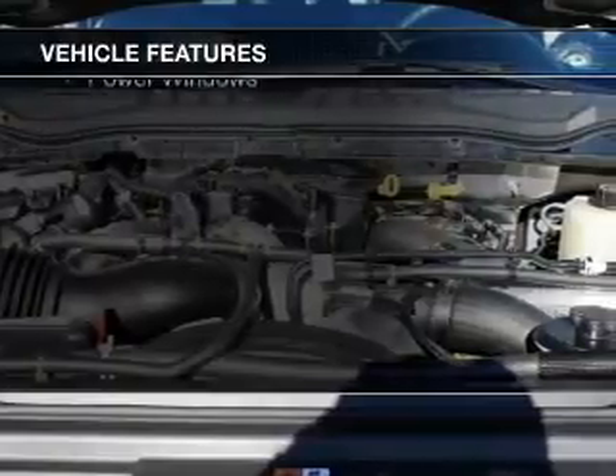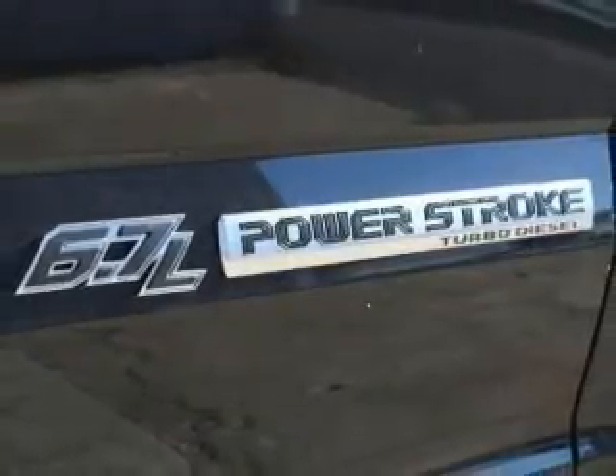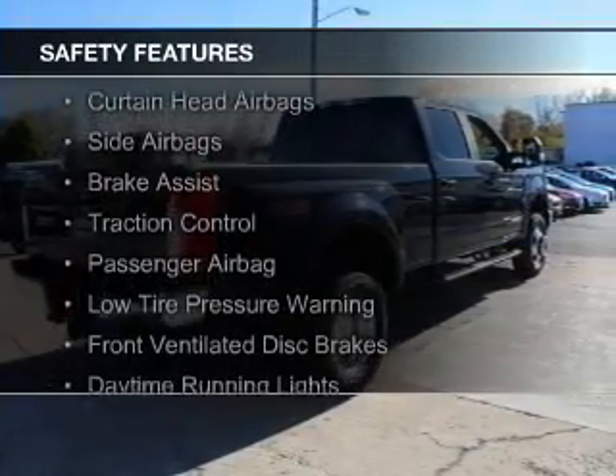The features include a turbocharger, a tilt and telescopic steering wheel, split rear seats, a trip computer, privacy glass, air conditioning, and power windows.